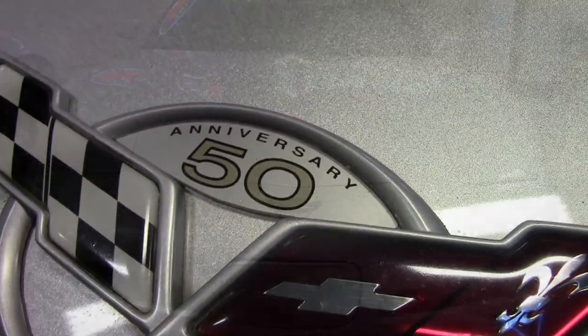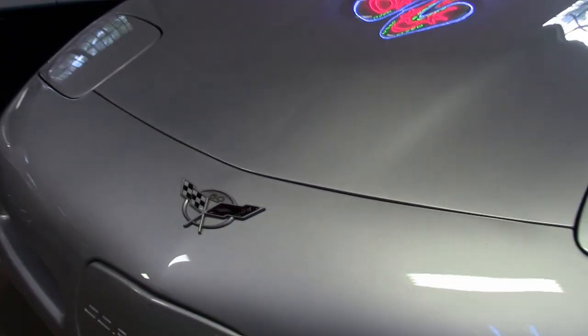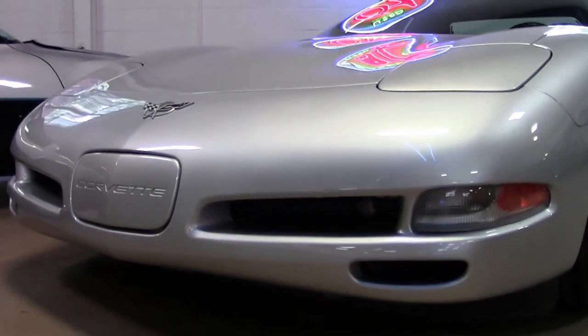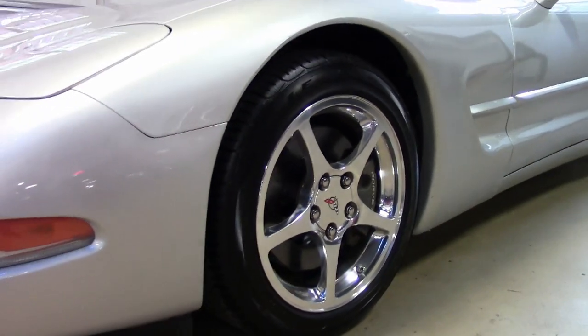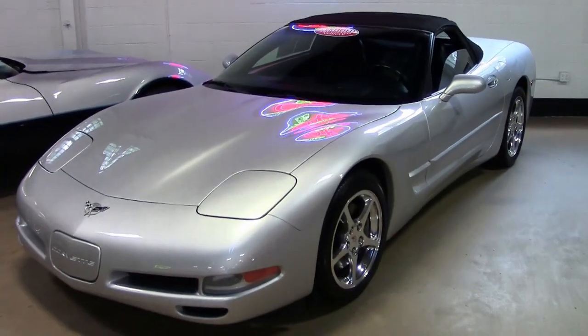Factory features on this car include the $1,200 1SB Preferred Equipment Group. That includes heads-up display, memory package, tilt and telescoping wheel, auto dimming rear view mirror, auto headlights, polished wheels, Bose CD stereo, dual power sports seats, dual zone electronic climate control, fog lamps, power windows, power locks — everything power you could get on this car.